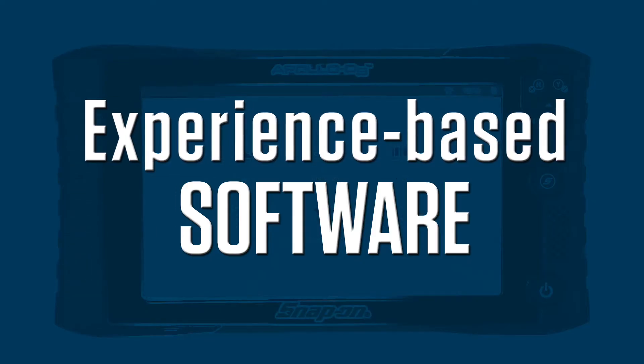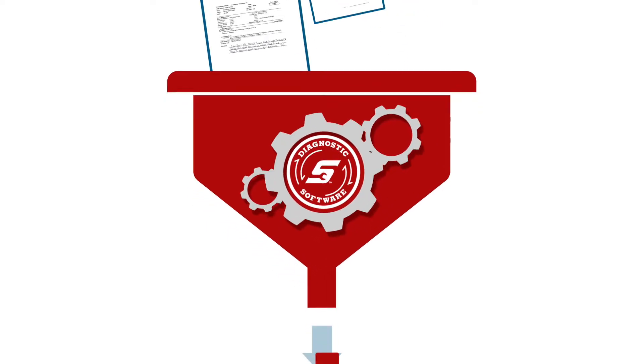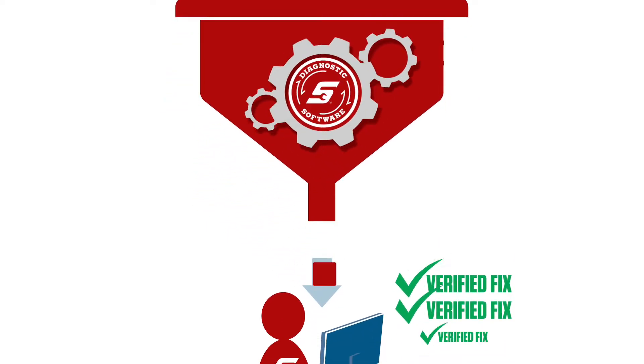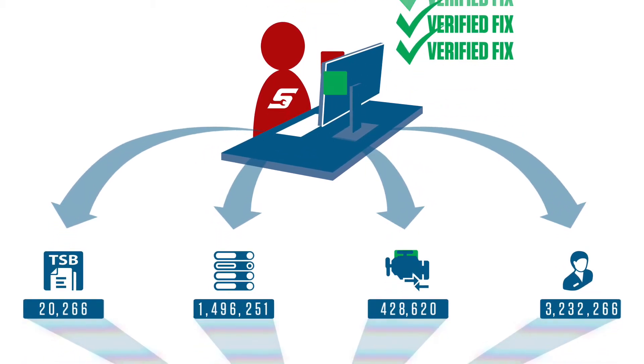Why is Snap-on's experience-based software the best? Because it's based on real repair orders. Billions of data points are compiled by Snap-on, verified for quality, added to the software, and pushed out to your tool.